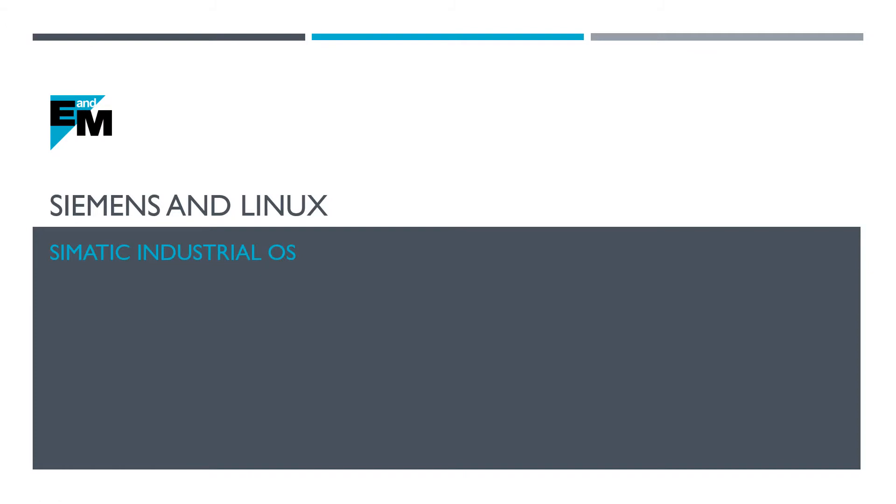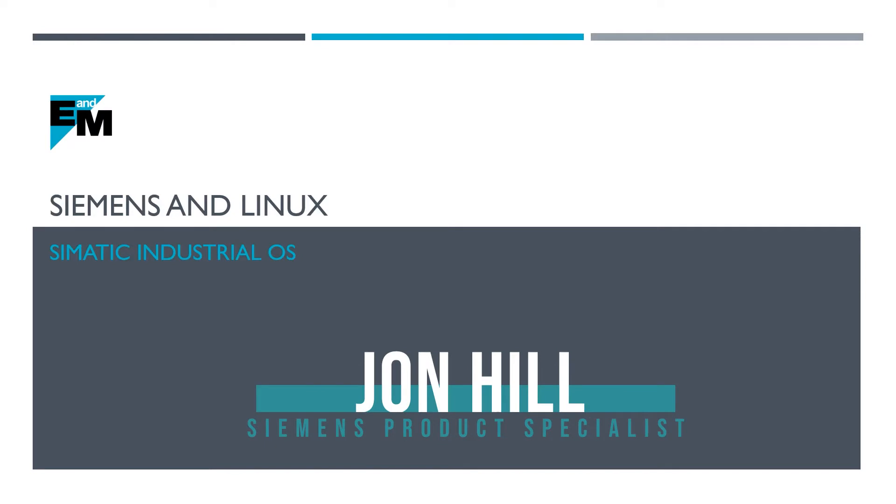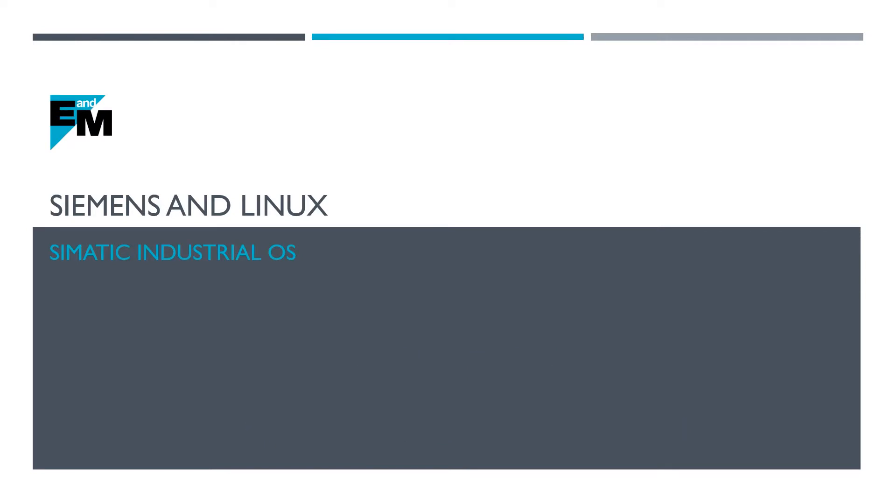Hello and welcome to this E&M video on Siemens and Linux. My name is John Hill and I'm one of the E&M Siemens product specialists. Today we're going to talk a little bit about Siemens and how they're using Linux and their new product that came out last year in 2019 called SIMATIC Industrial OS.